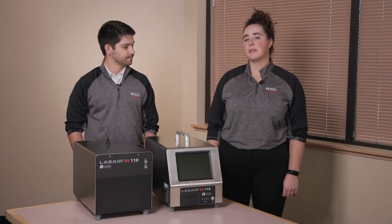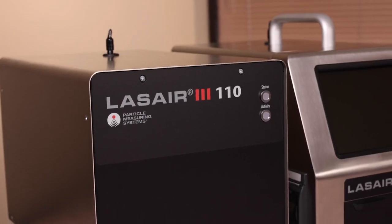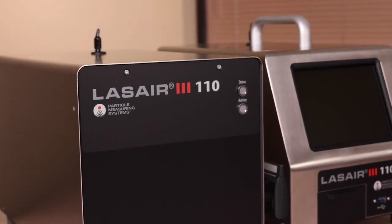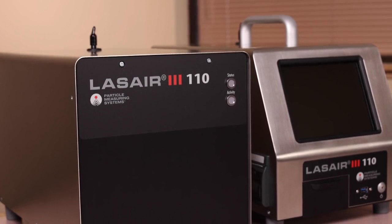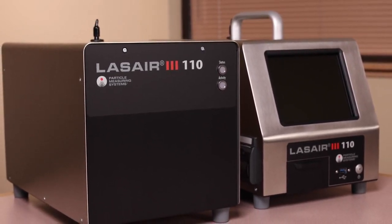Today we have with us the Lazair 3.1.10 portable version and inline version. This is a 0.1 micron particle counter that operates at 1 CFM. It is 21501-4 certified and can be calibrated to 17025.